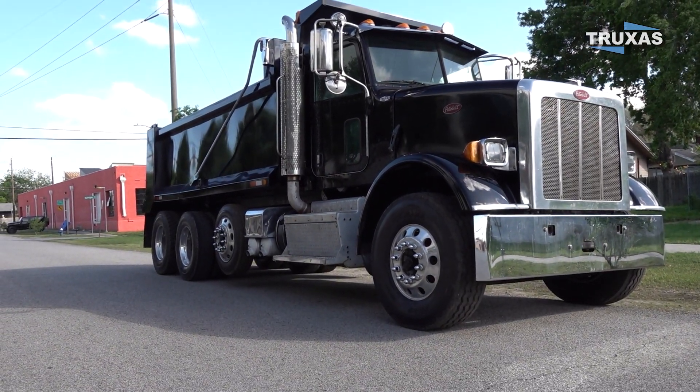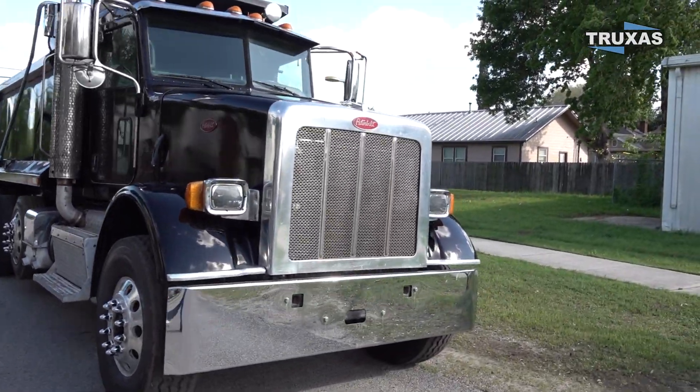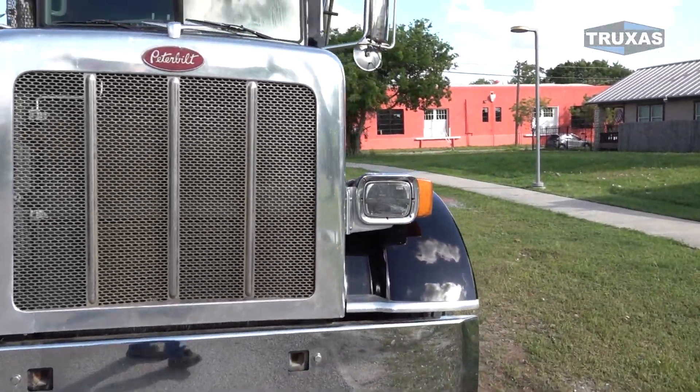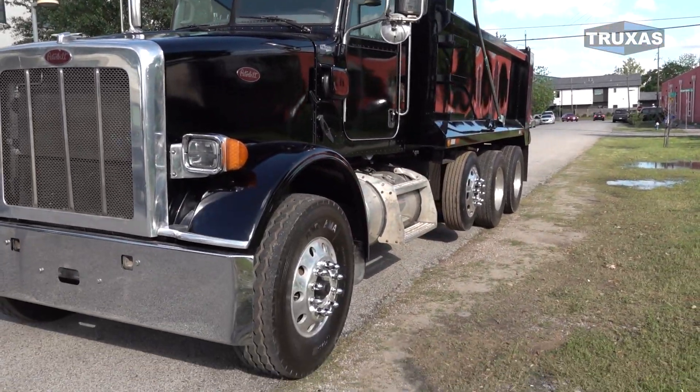Definitely a nice truck here. We also did the upgraded front suspension and the 315 tires. This is actually a fresh paint job too — all black.